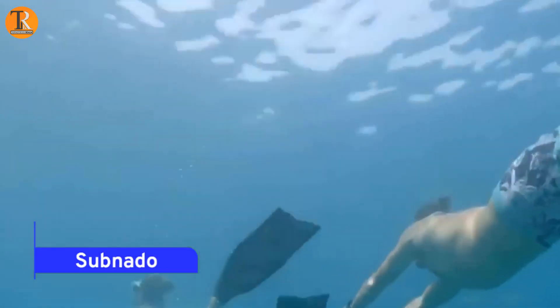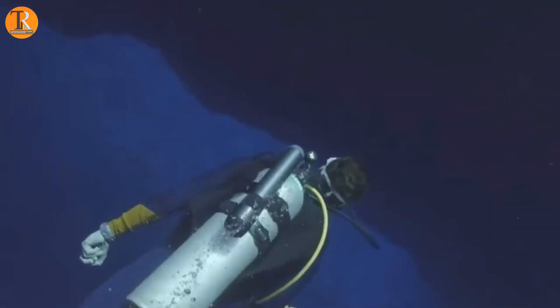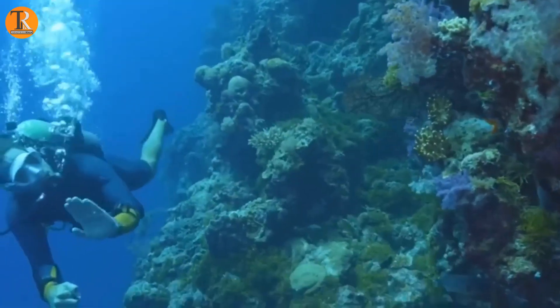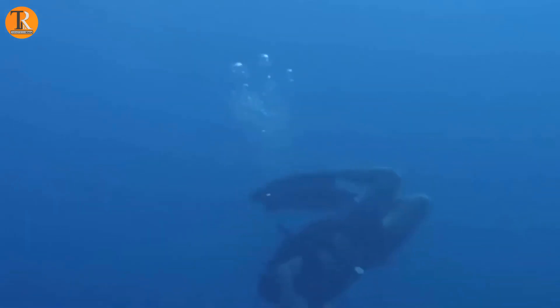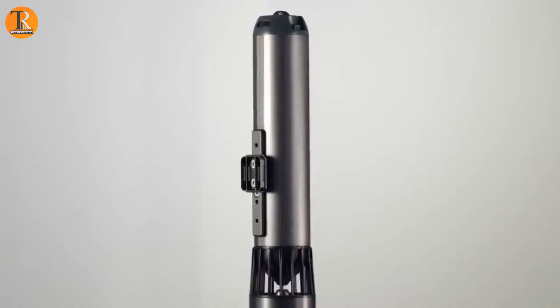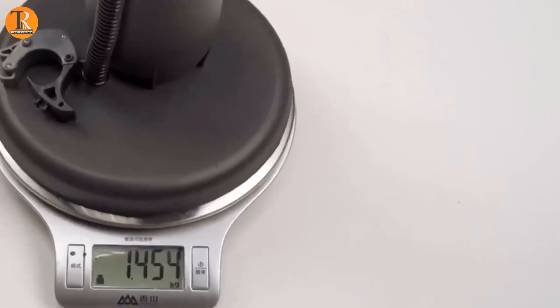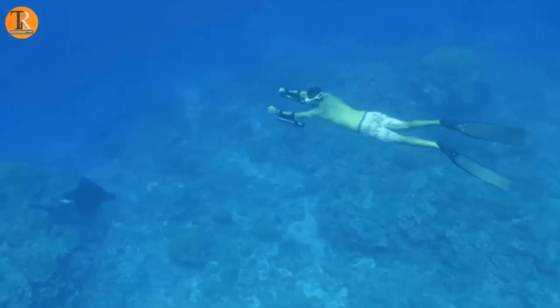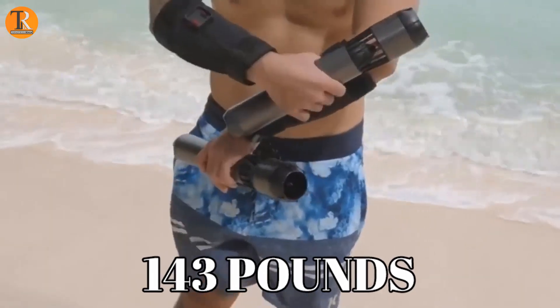Subnado. Subnado isn't your ticket to breakneck aquatic speeds, but when it comes to propelling through underwater wonderlands, there's the Subnado — a compact, sleek underwater scooter weighing in at a mere three pounds. With one full charge, it powers you through the depths for a remarkable hour, reaching speeds of up to 4.6 feet per second for swimmers weighing under 143 pounds.